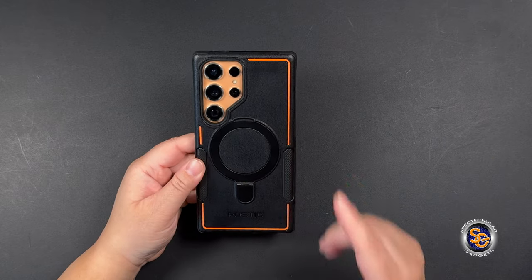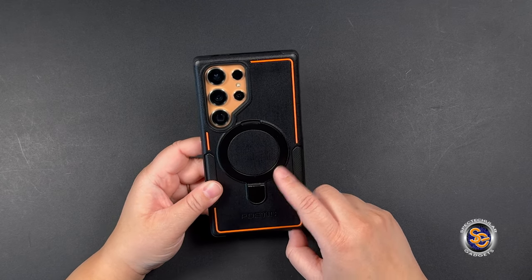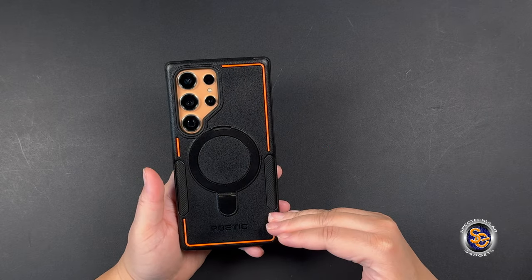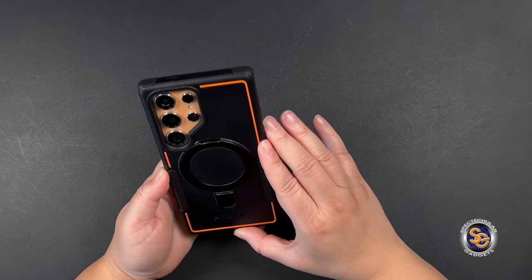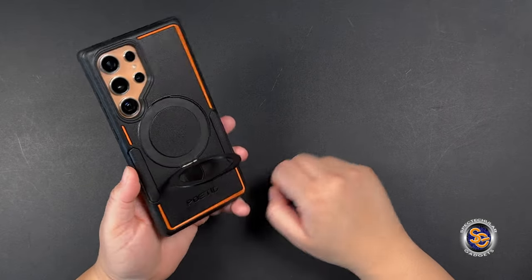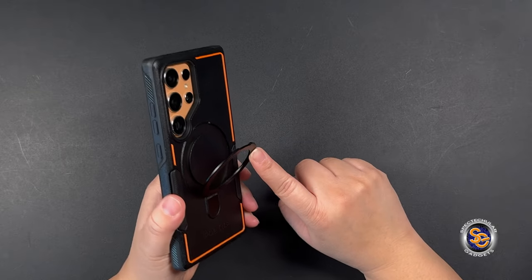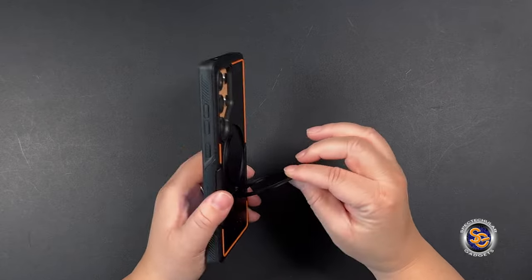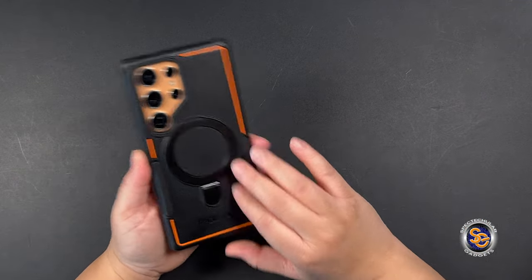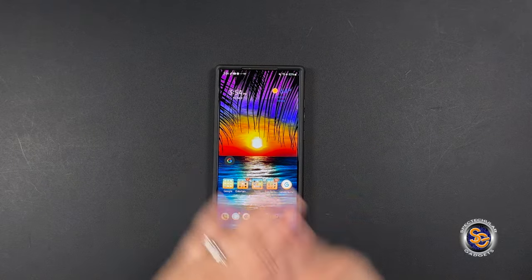Currently on the device I have the Poetic Neon case — the MagSafe version. Out of all the Poetic cases, I knew from the start this was the one I was going to use. Not just because I have the orange titanium S24 Ultra, but because I like how it feels — it keeps the phone thin and the kickstand is amazing. It doesn't go anywhere, gives pushback when you try to close it so it doesn't slam shut, and the MagSafe magnet is pretty strong. That's pretty much what I have on my device.